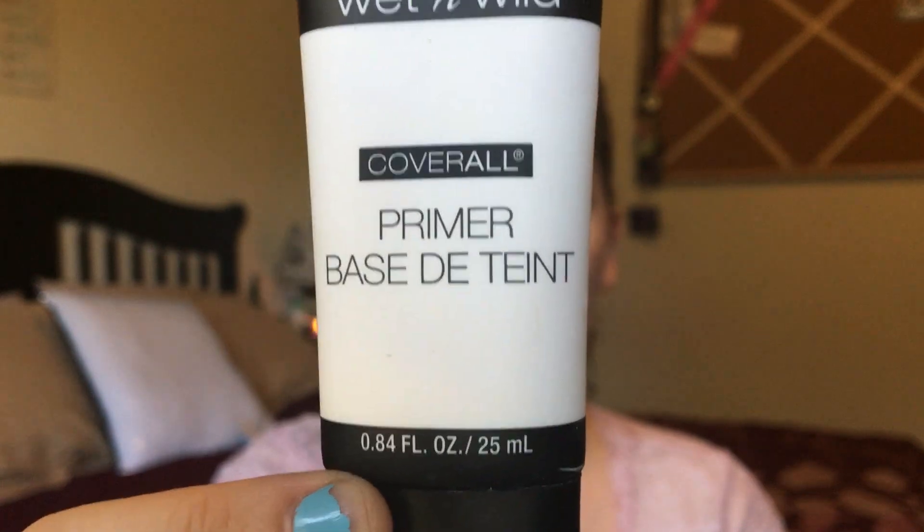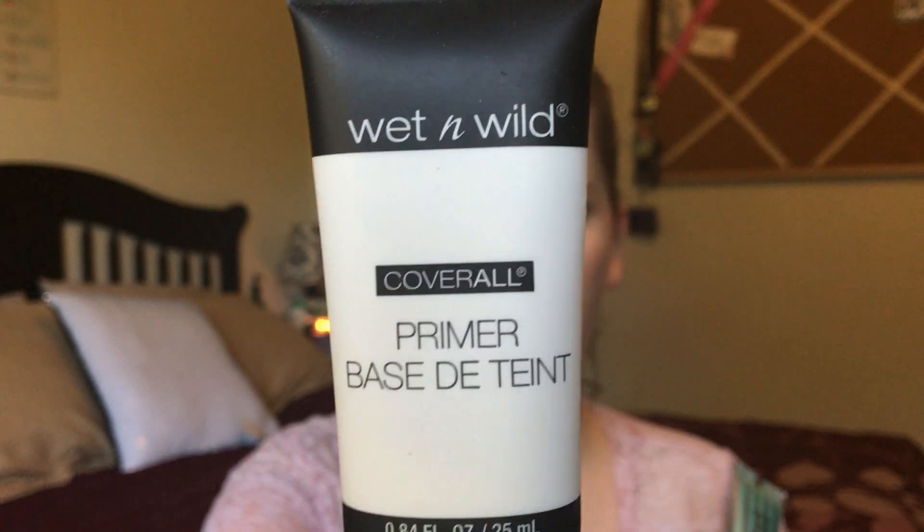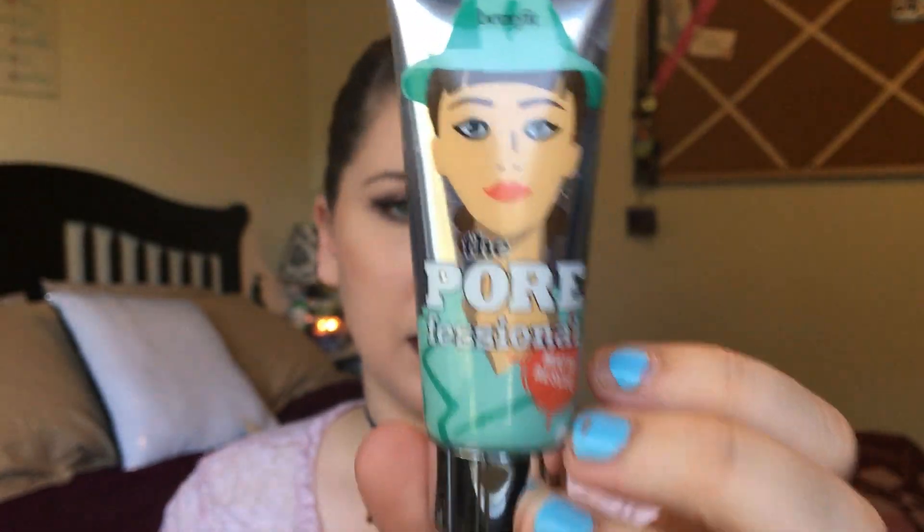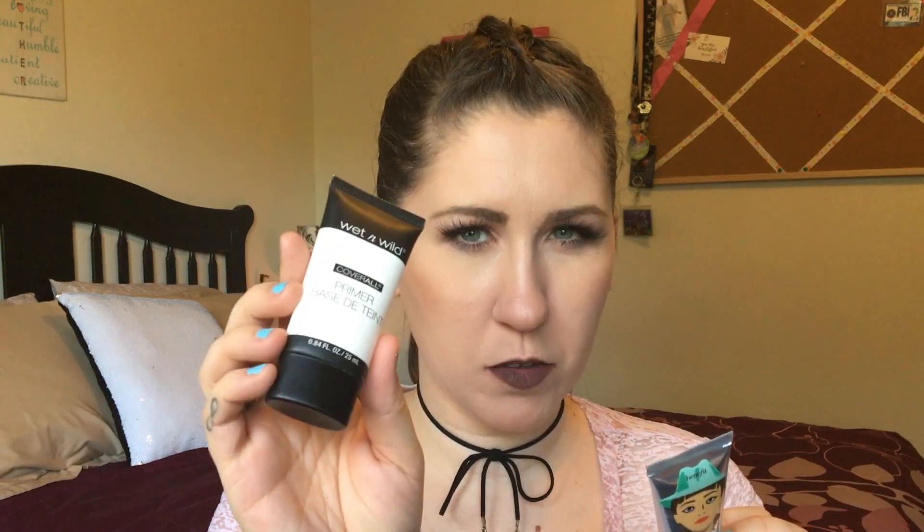For primers I actually have two — one drugstore, one more high-end. The drugstore option is the Wet n Wild Coverall Primer, about five or six bucks at Walmart, Target, and Walgreens. The high-end one is the Benefit Professional Mattifying Primer — this is the smaller version at ten dollars. It has 0.84 fluid ounces versus 0.5 in the Benefit, so you get more with the Wet n Wild. I like to use the Benefit in my T-zone where I get the most oily.